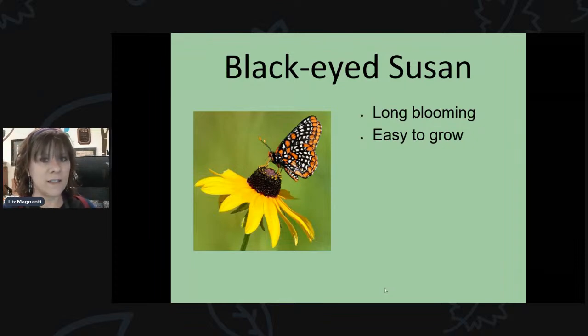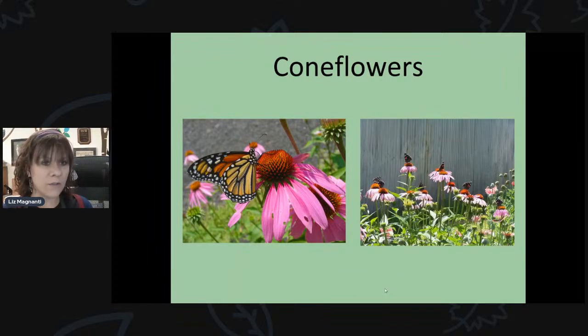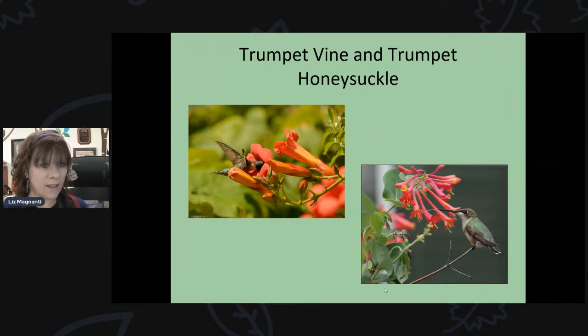Black-eyed Susans are great for butterflies — they bloom a long time, are super easy to grow, and spread quite a bit. If you leave the blooms up in fall rather than trimming them down, goldfinches will feed from the seeds. Cardinal flower seems to be the favorite of hummingbirds in my backyard — long spikes of bright red flowers that hummingbirds constantly visit. Coneflowers are another super easy one, beloved by butterflies, and again the seed heads attract goldfinches in fall.